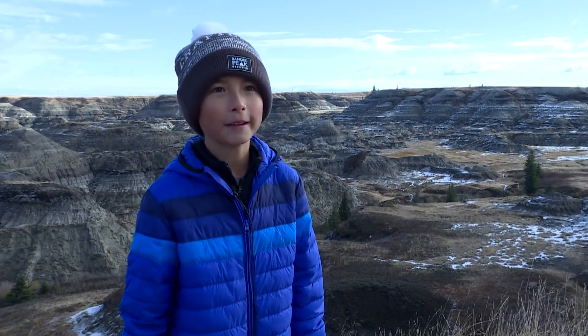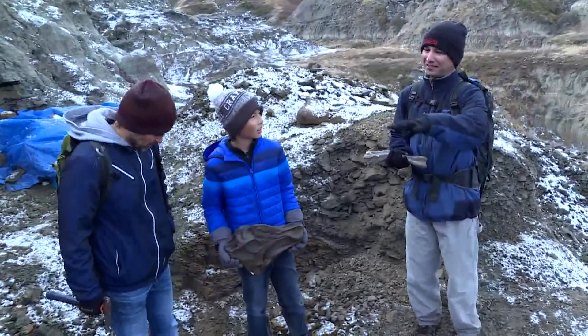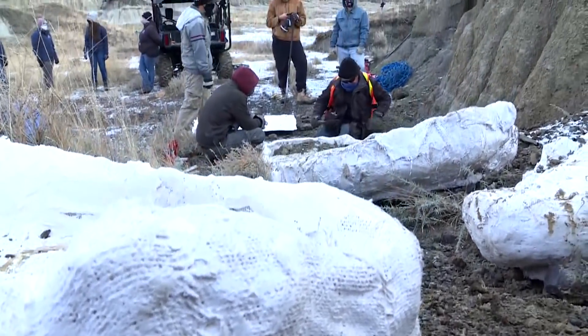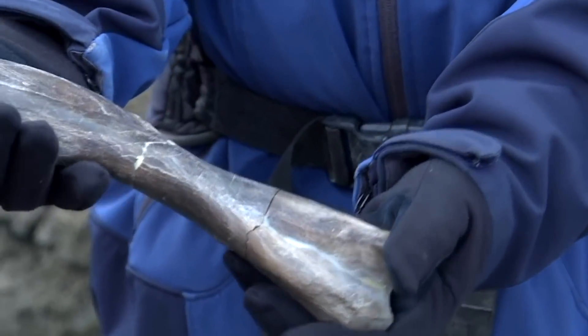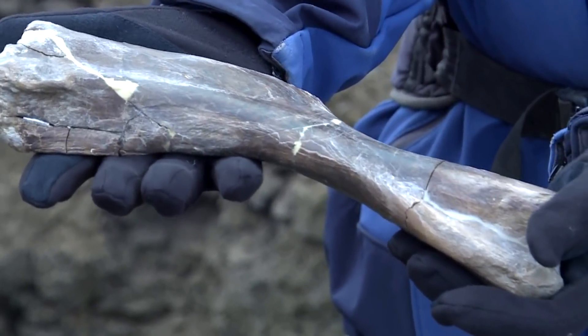When I looked at it, it was very, very obviously a bone. Here, this is the site where Nathan made his first discovery. This is a very significant find. This is the upper arm bone, or what we call a humerus, of a young duck-billed dinosaur, or a hadrosaur.